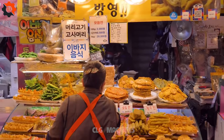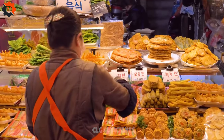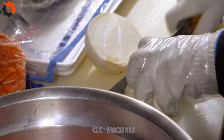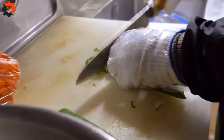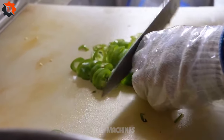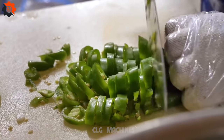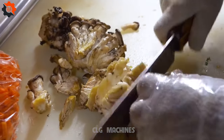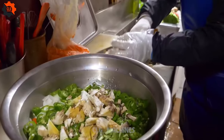Step into the tantalizing world of Korean fried foods at our renowned fried food emporium. With a legacy spanning three decades, we bring you an unparalleled assortment of crispy delights. From classic favorites like crispy fried chicken and savory pancakes to more adventurous offerings such as deep-fried seafood and delectable dumplings — we've got it all.